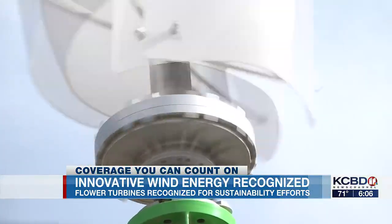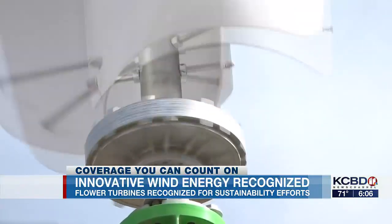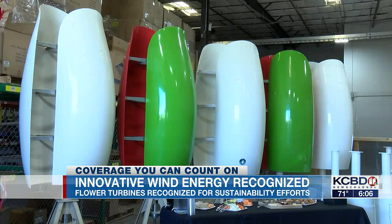Not only are tulip turbines small and mobile, they are quiet. Using West Texas wind to their advantage is what these turbines do. Energy is needed — renewable energy, solar and wind are two huge components of that. Flower turbines provide a wind solution where the units are vertical instead of horizontal.